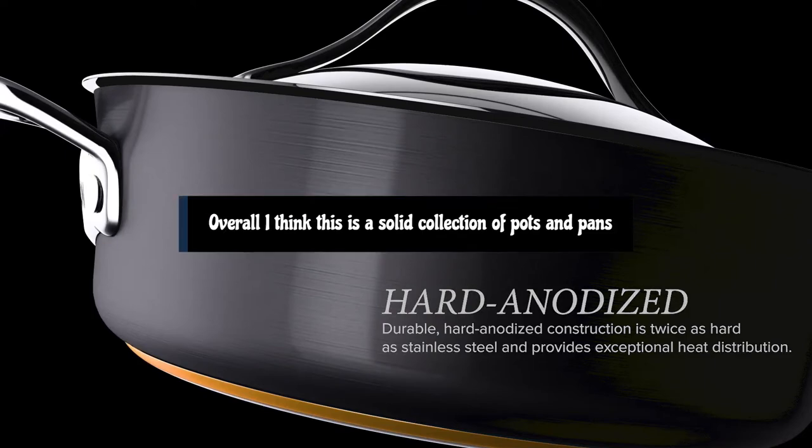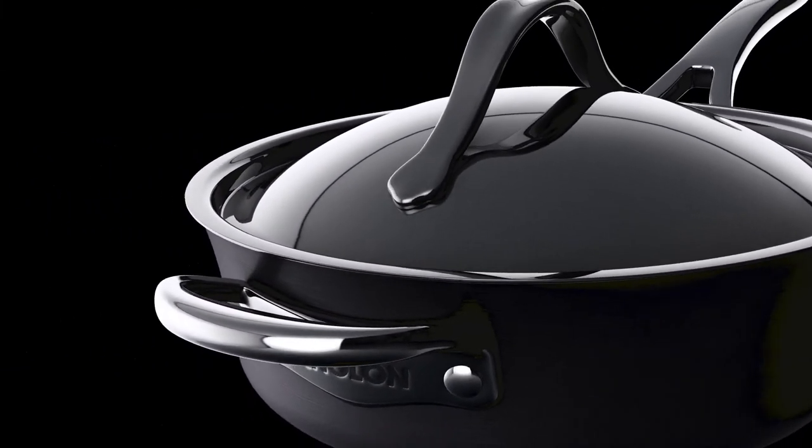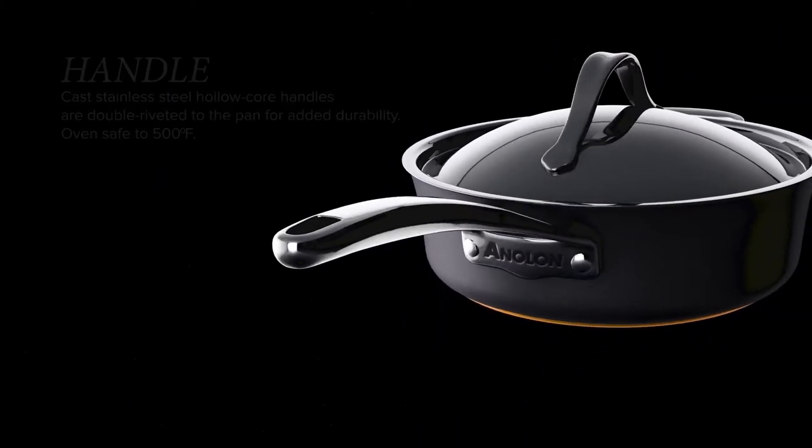Overall, I think this is a solid collection of pots and pans, which will cover the most common cooking jobs any home cook is likely to tackle.